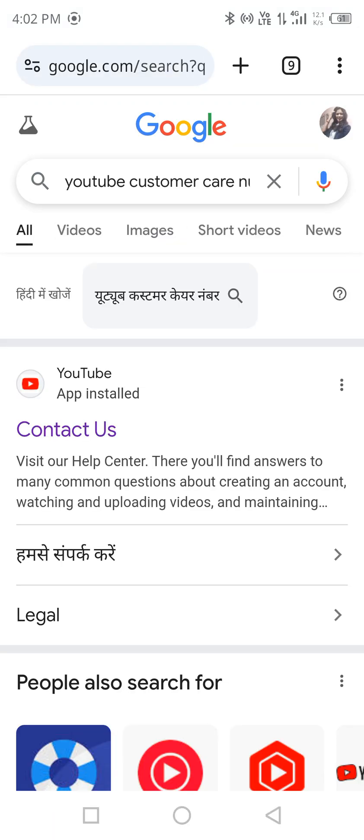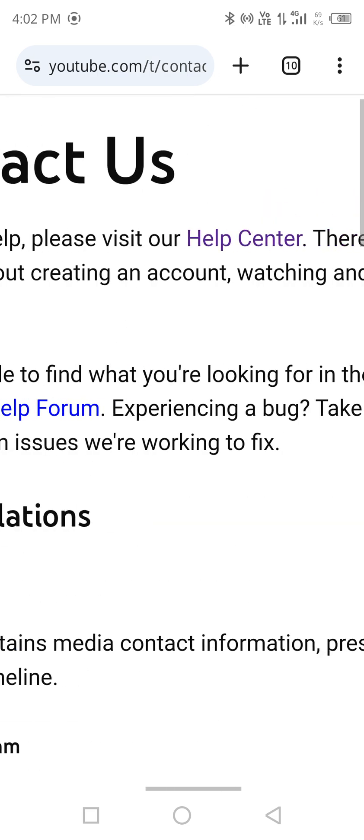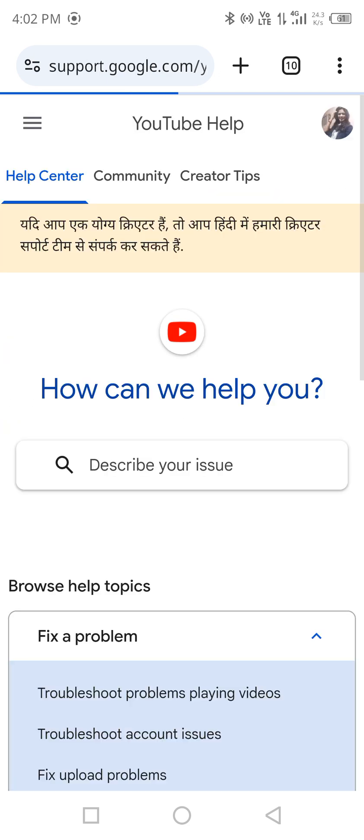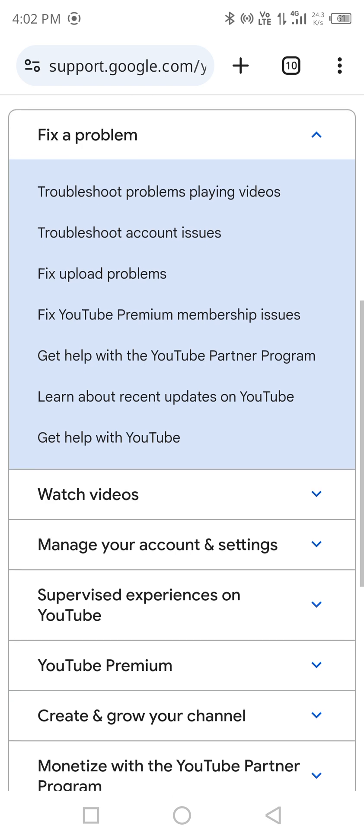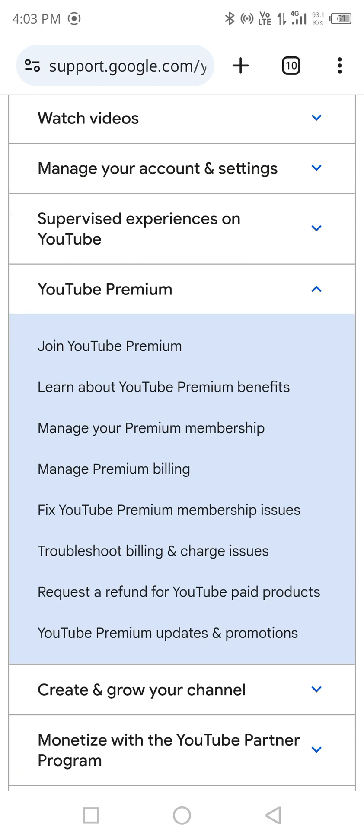Click on 'Contact Us' and it will open like this. In the first line you can see the Help Center — click there. From there you can see 'YouTube Premium'. Then go for 'Troubleshoot billing and charge issues', which is the third last option.